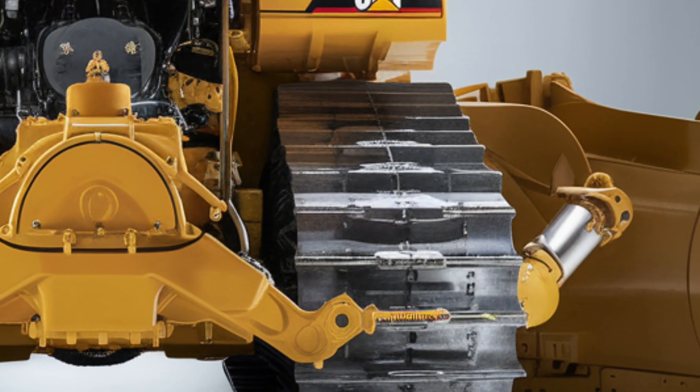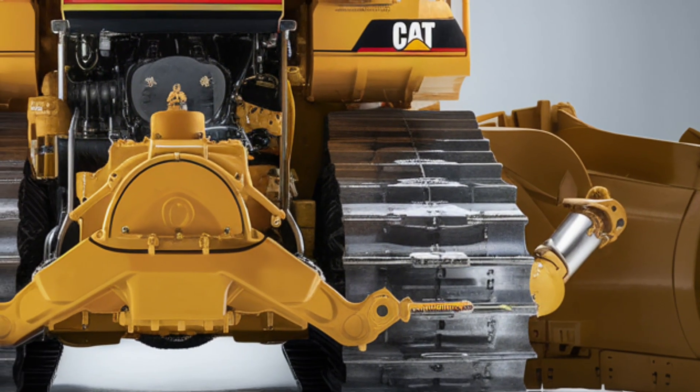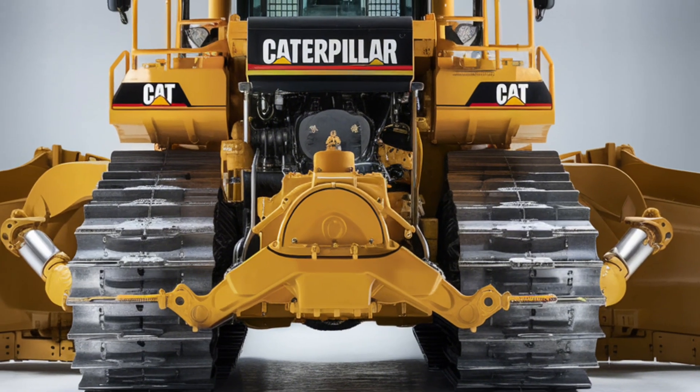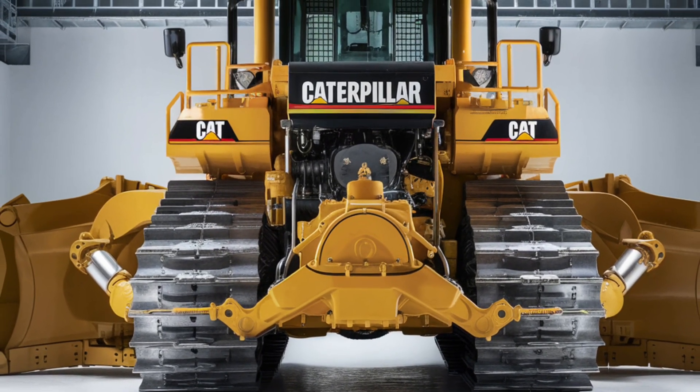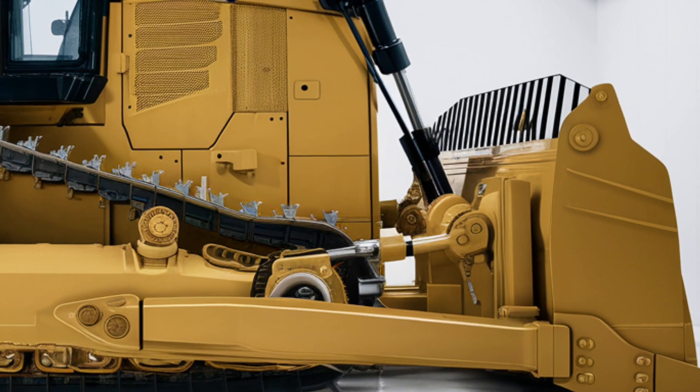Let's start with its bold exterior. The D12 boasts a commanding presence with its massive build, reinforced blade, and aggressive track design. The iconic CAT logo sits proudly on the grill, while the sculpted lines and upgraded hydraulic arms show off Caterpillar's latest design language.